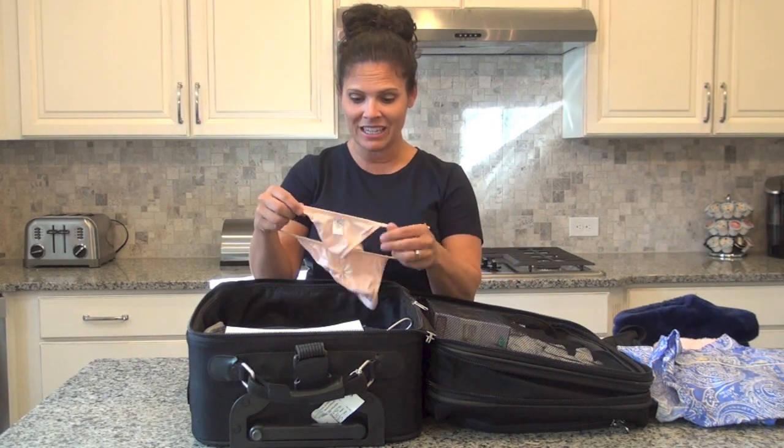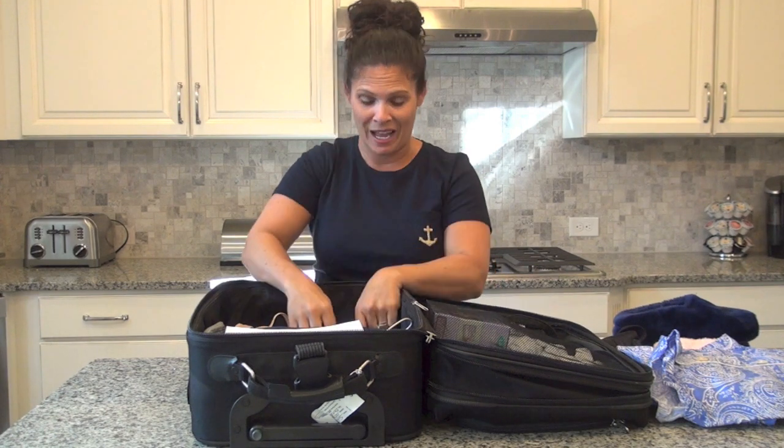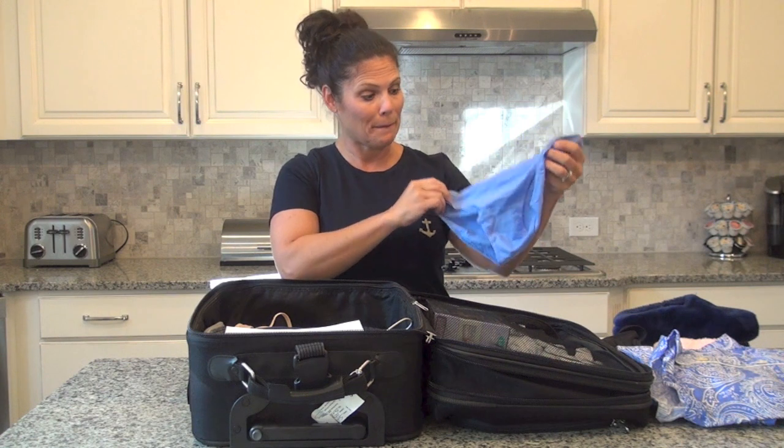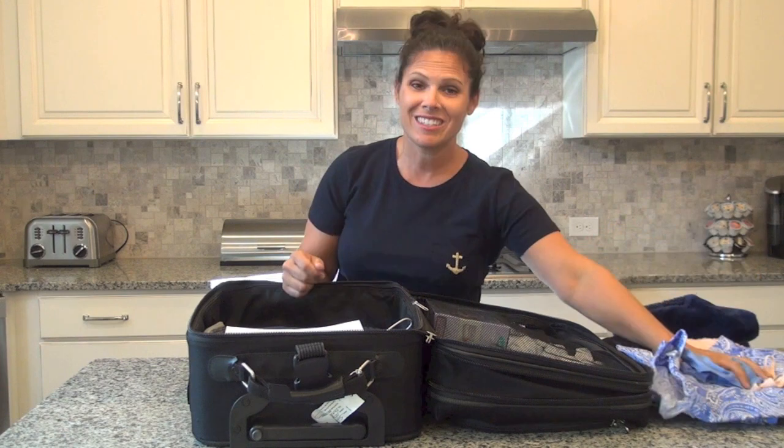You're going to want to bring underwear, and ladies, leave the thongs at home. You're going to need some grandma panties this time. Go out and buy yourself some big girl underpants because you're going to be wearing pads — as big as diapers, let me tell you — because after you have a baby you bleed a lot. You need really good fitting underwear, so skip the thongs and bring the big underwear.